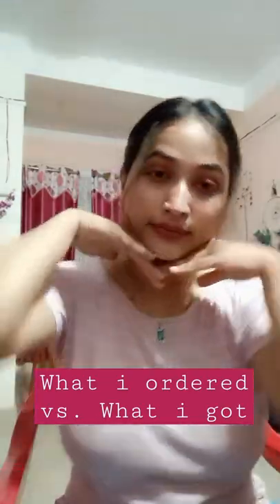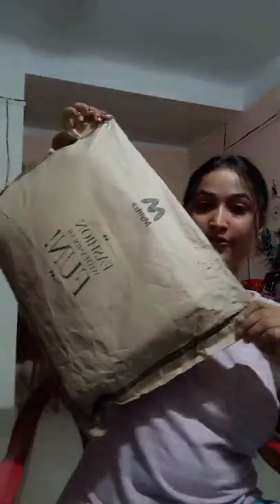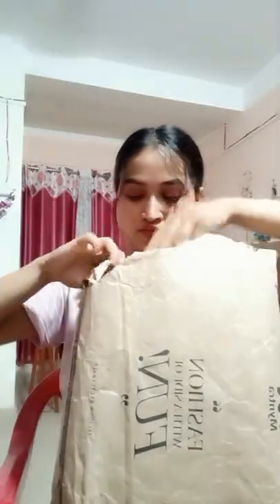Hello guys, welcome back to my channel! Can you see the product? It's so huge, right? Let's see what's inside. Just after looking at the packaging, guys — can you see it? It is really something special.